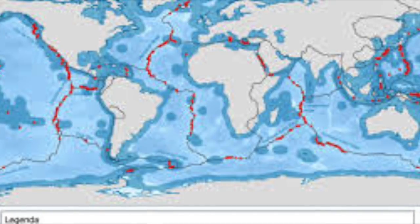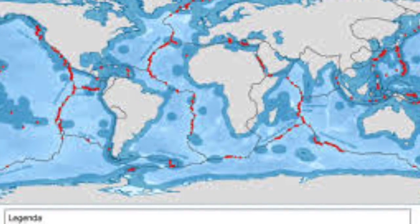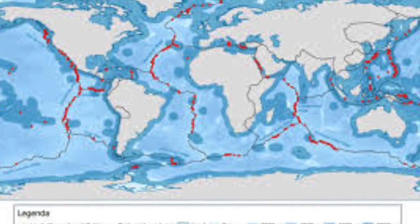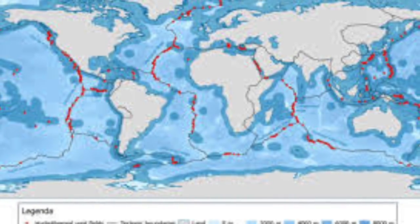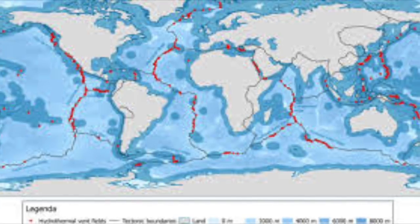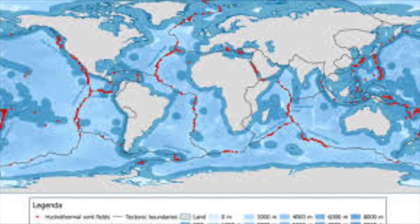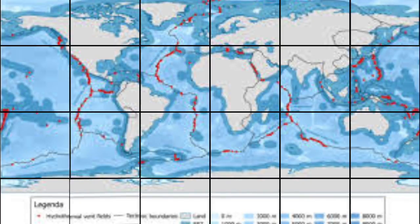They exist because the earth is geologically active and has a large amount of water below or on its crust. Hydrothermal vents are located all around the world at an average depth of 2,100 meters. There is a large group of vents off the west coast of South Africa and another off the east coast of Australia.